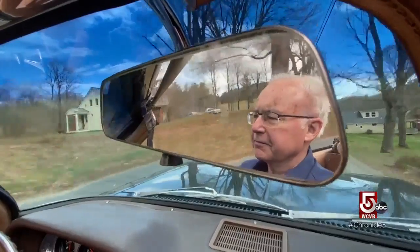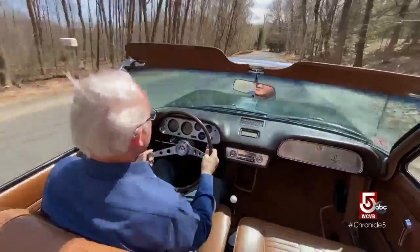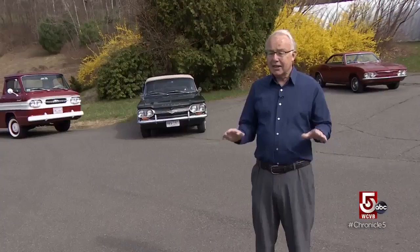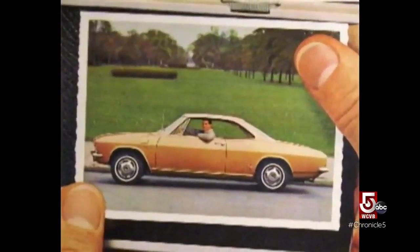How fitting, then, to find the world headquarters of a classic ride on this classic drive. Calvin Clark loves cruising the back roads in his vintage '64 Chevy Corvair. It's a feeling unlike any other car, once you're used to it. This baby's got style. This baby's got glamour.